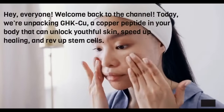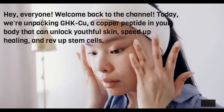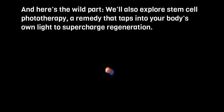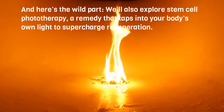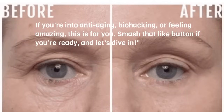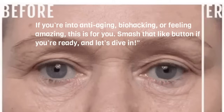Hey everyone! Welcome back to the channel. Today we're unpacking GHK-Cu, a copper peptide in your body that can unlock youthful skin, speed up healing, and rev up stem cells. We'll also explore stem cell phototherapy, a remedy that taps into your body's own light to supercharge regeneration. If you're into anti-aging, biohacking, or feeling amazing, this is for you. Smash that like button if you're ready, and let's dive in.